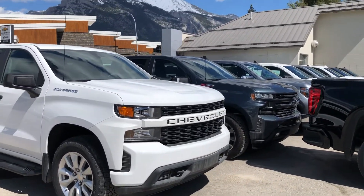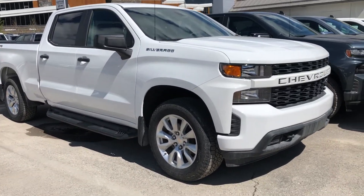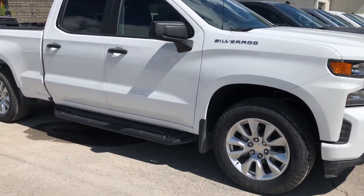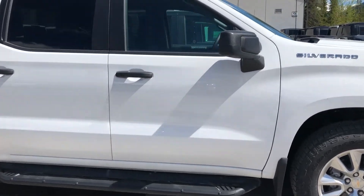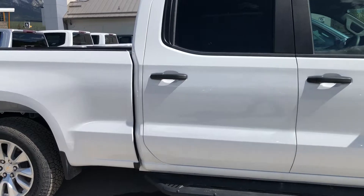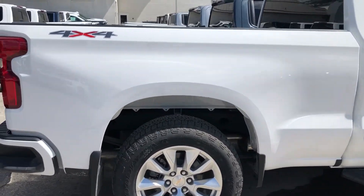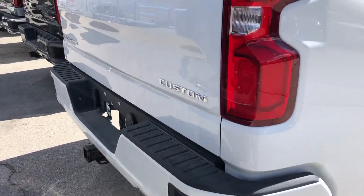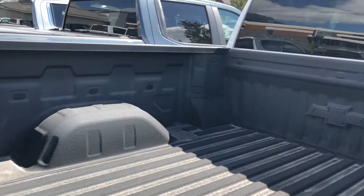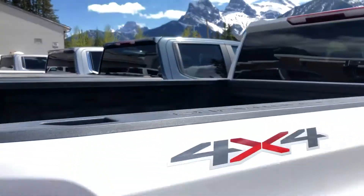Beautiful custom front grille — not the conventional bow tie, we've got Chevrolet spelled out there. We do have the 20-inch wheel and tire package, tubular running boards. This is a crew cab pickup truck, so you have tons and tons of room. You can see the clean and simple 4x4 badging. We've got the color-matched rear bumper and trailer tow hitch installed.